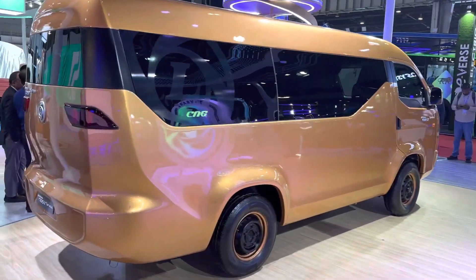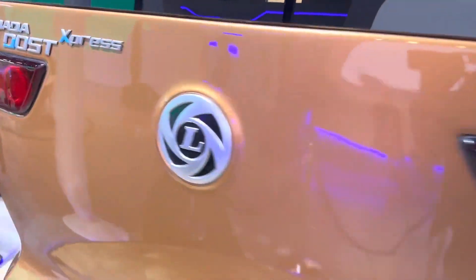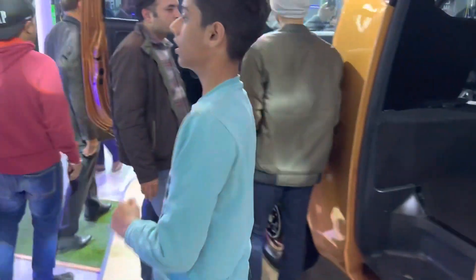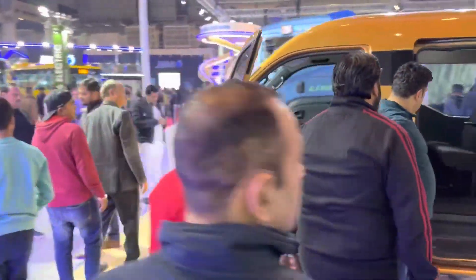The Bada Dost has a brilliant four-cylinder engine with different levels of spec available on the commercial vehicle. In here, this is being pointed out as a CNG variant.